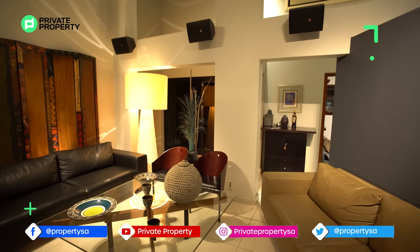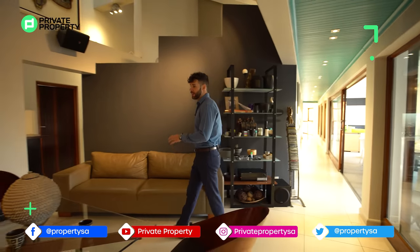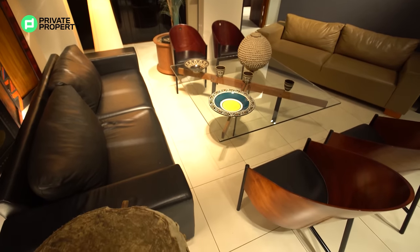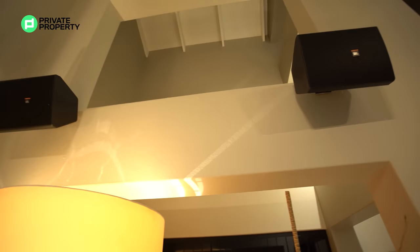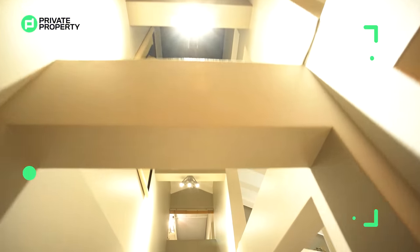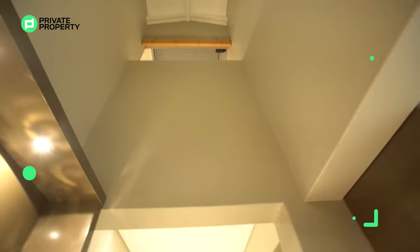Coming out of the kitchen, we find ourselves in the formal living room area, which continues that entertainment theme. Up on the wall we see all the JBL speakers, providing all the tunes you need when entertaining guests. I also love the lattice work of this wall and the way it plays with the artwork behind it — like I mentioned, this home is a work of art.